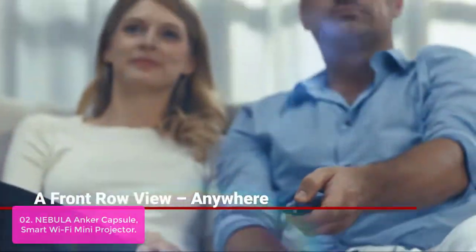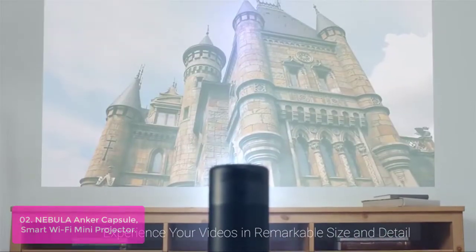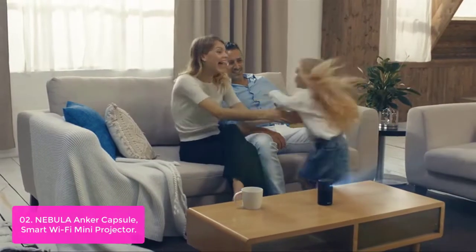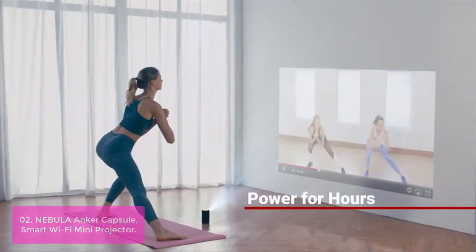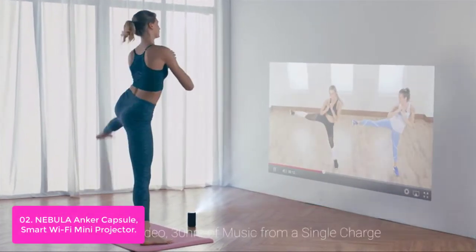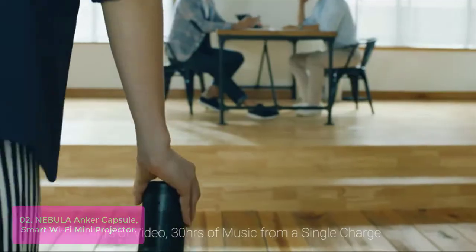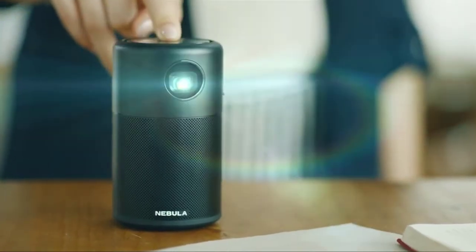Number 2: Nebula Anchor Capsule, Smart Wi-Fi Mini Projector. DLP advanced IntelliBright algorithms deliver a remarkably bright 100 ANSI Lumen image. Enjoy your favorite movies, TV shows, and more up to 100 inches big anywhere in your home, thanks to the Capsule's concise design. Run streaming and media apps flawlessly — seamlessly display content from Netflix, YouTube, and more on your mini projector for endless entertainment.